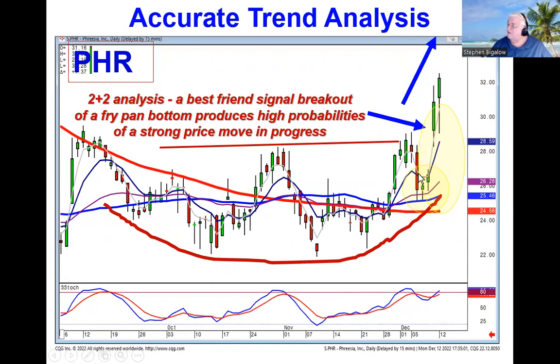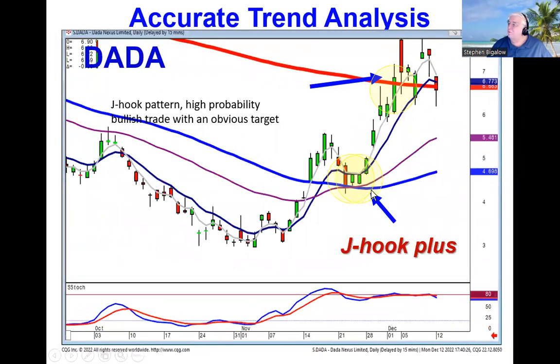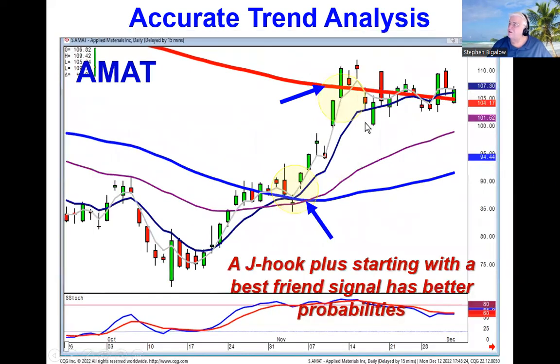Remember, this is not rocket science — this is just analyzing what the Japanese rice traders have illustrated for hundreds of years about what usually happens in human nature. We are now able to recognize and give a name to the J-hook pattern that comes back and supports right at a level. We're calling it the J-hook Plus, because when it breaks out through a resistance level, it comes right back and supports it with bullish haramis — making the next major moving average the next logical target. When we recommended AIM because of the best friend signal, J-hook pattern, and J-hook Plus off a major moving average, that was your next likely target.